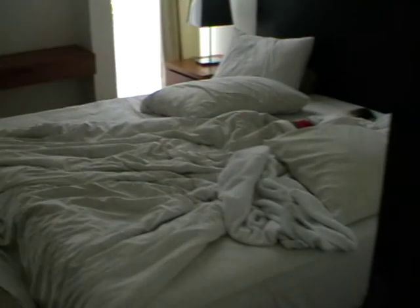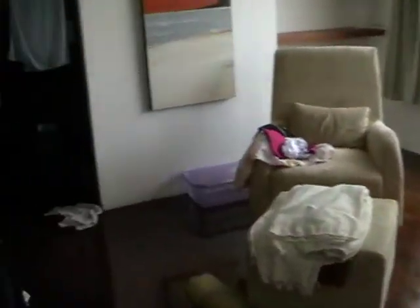And the other bedroom. And bathroom, cupboards, etc. And that's it. Bye-bye.